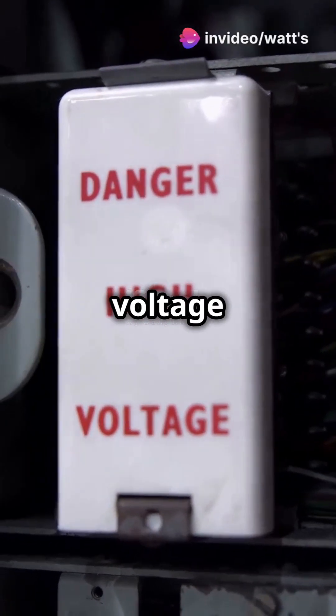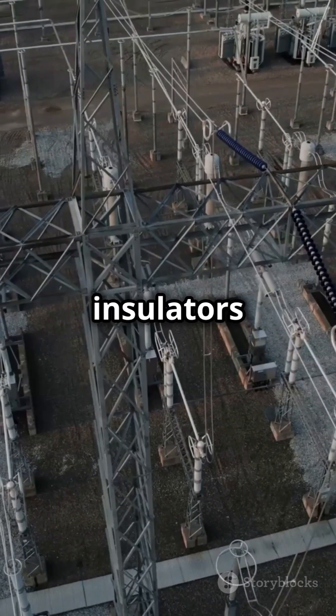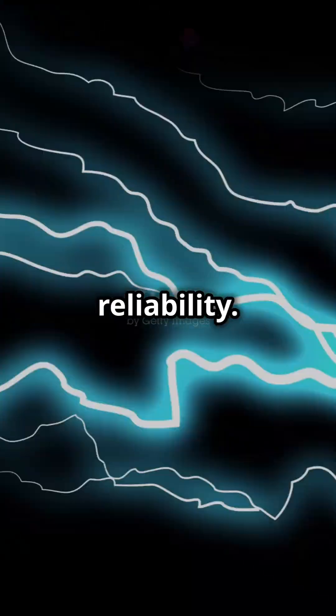Understanding flashover and puncture voltage could save your system. In high voltage systems, knowing how insulators handle stress is crucial for safety and reliability.